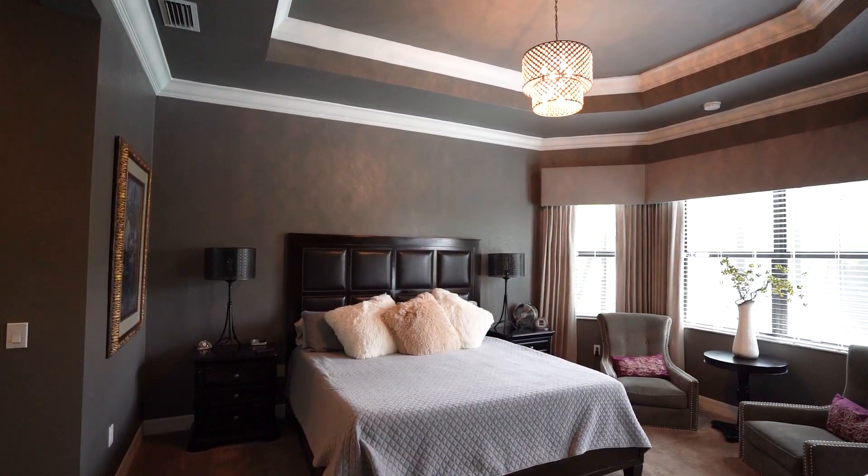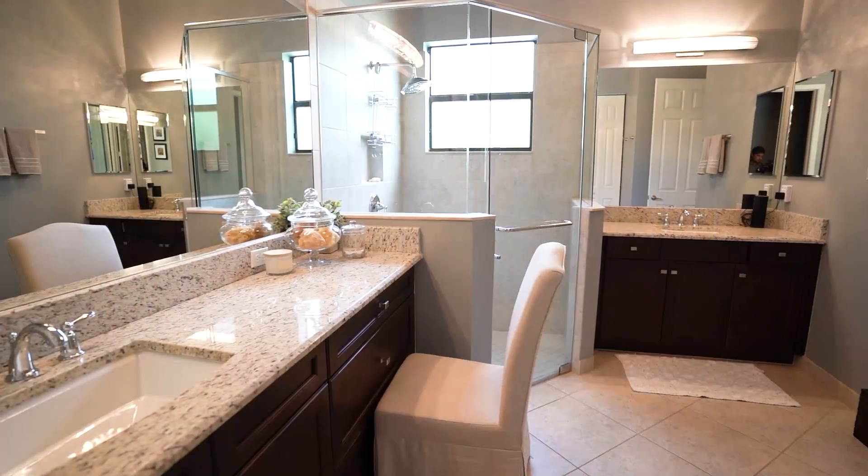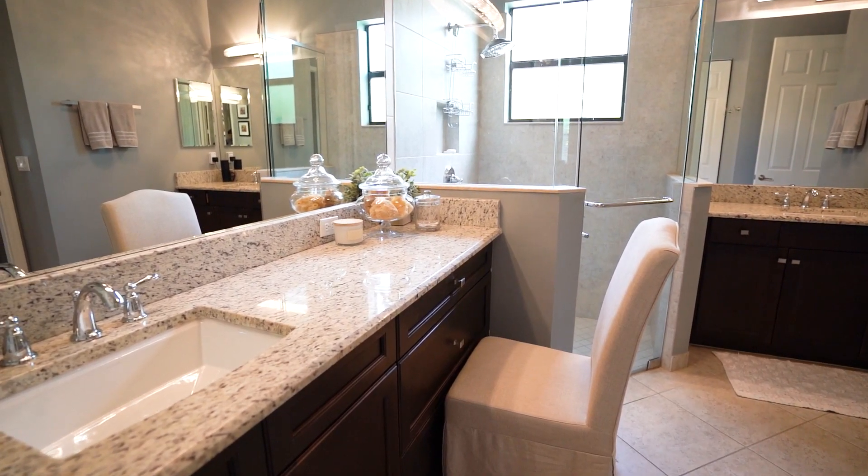The master suite features a bay window overlooking the pool, vaulted ceiling, large his-and-her closets, and vanities with granite countertops and a huge shower.